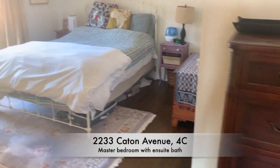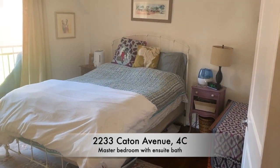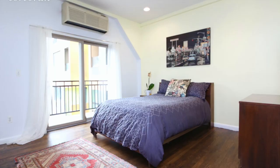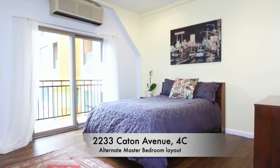Entering the master suite, you'll see you have plenty of room for a king-size bed. To the right behind that door is the second full bathroom, and here you have your second balcony with another full set of sliding glass doors facing west so you'll see great sunset views. You'll also see a split AC over that door.